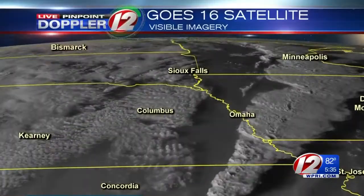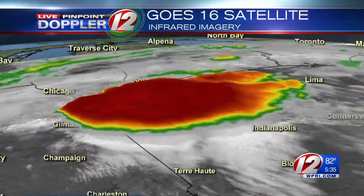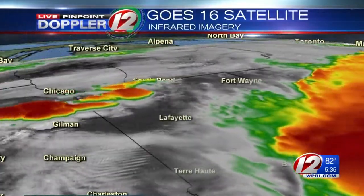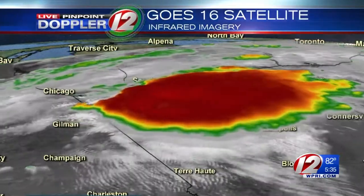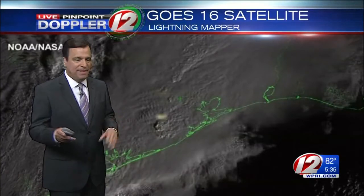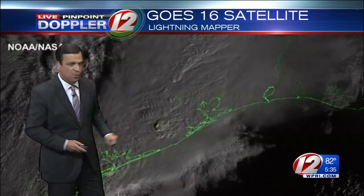This satellite will have the capability to extract wind vectors from various altitudes based on satellite estimates every five minutes. That database is going to feed the numerical weather models that we rely on to predict the weather every day. A brand new lightning mapping system now gives us the ability in real time to look at lightning flashes within thunderstorms.